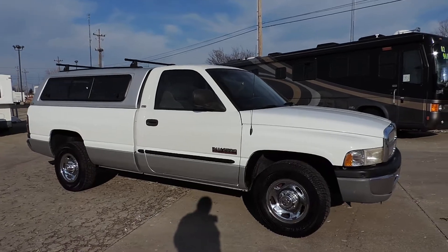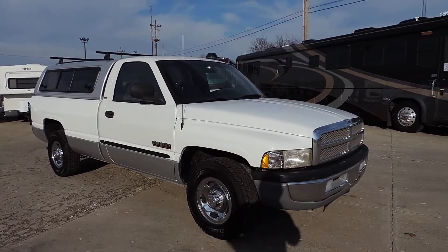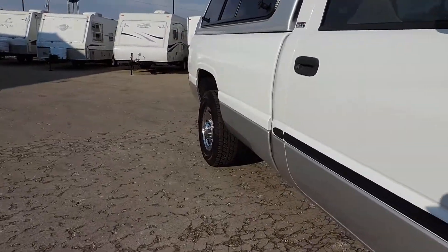We just took this unit in on trade from an older gentleman on a late model class B motorhome. He just put all new tires on it — tires are excellent all the way around.